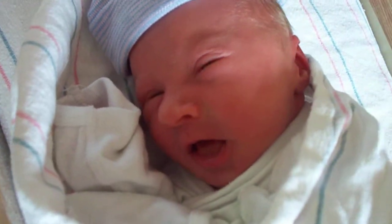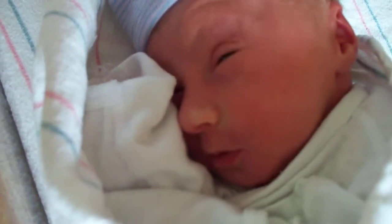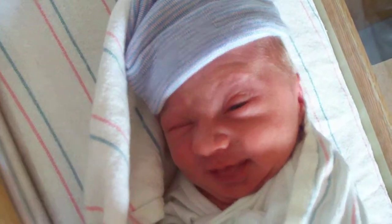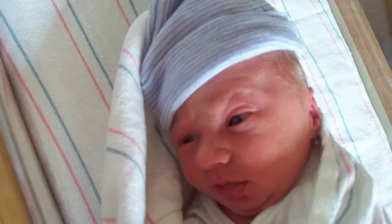That's right, the camera. Who's looking? Who's looking at me? Who's looking around — he's looking around, huh?